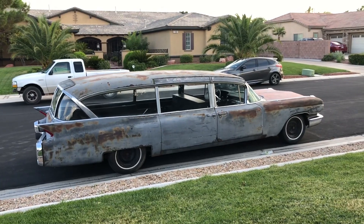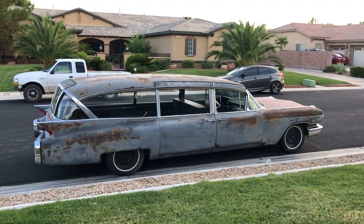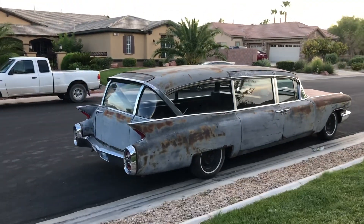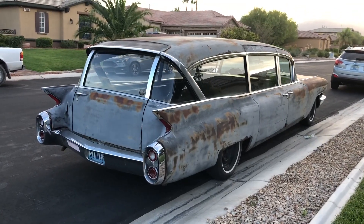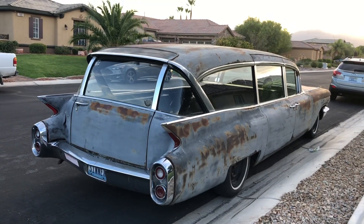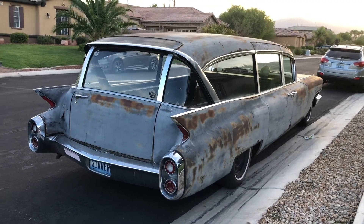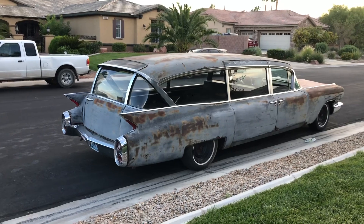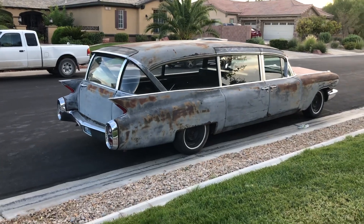From what I remember the frame was solid when we got it, but the body's pretty rough — it's got plenty of rust in the body. The car was originally, from what I know, a California car. The trim is pretty shiny, the bumpers shine up pretty good. The paint — you can see what's going on there. I love it this way. If you wanted to redo the body you can certainly do that and go ahead and bankrupt your family doing it, but I like it the way it is.